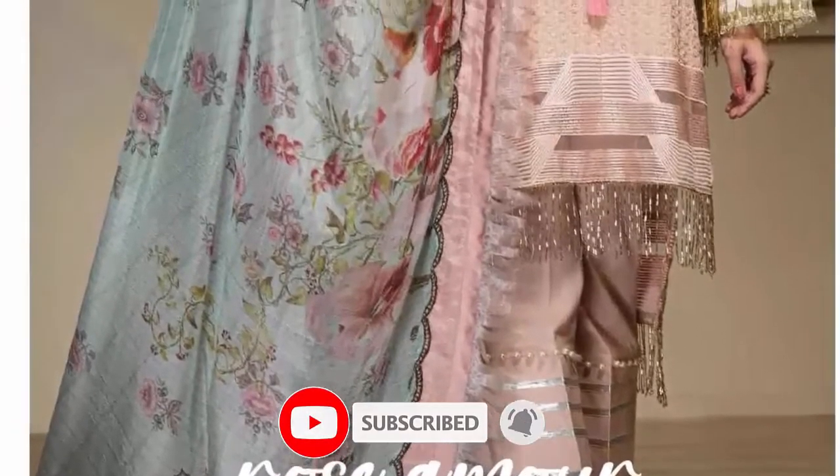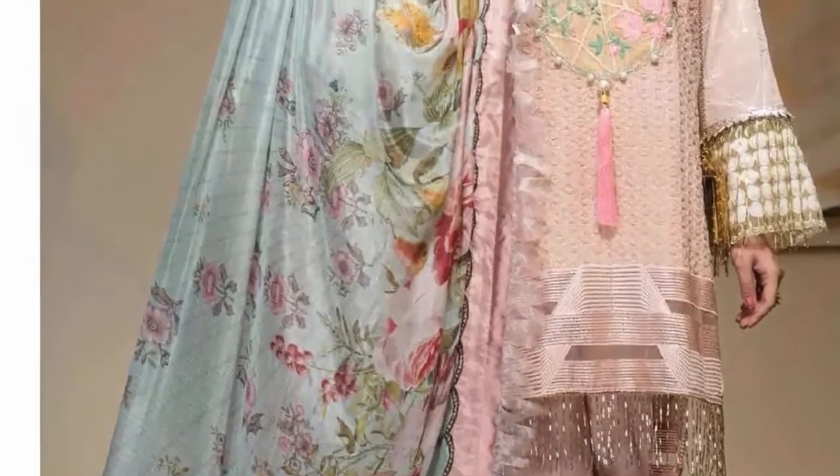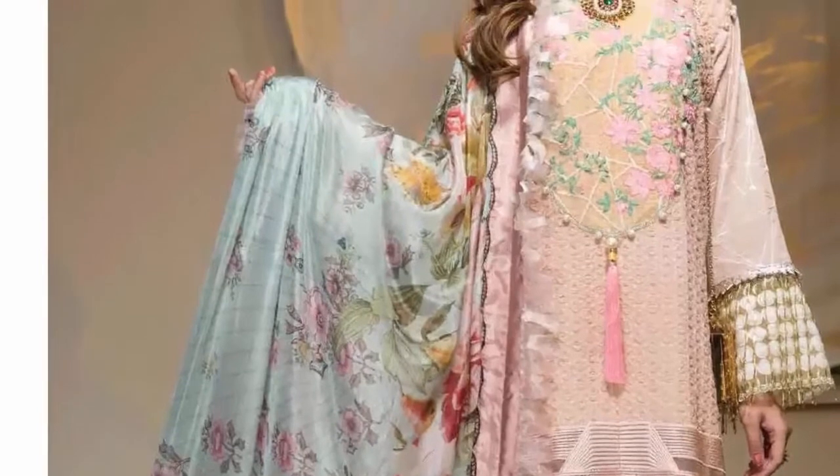Assalamualaikum warahmatullahi wabarakatuh, welcome to my YouTube channel My Fashion Hut. What are you doing, my viewers? I hope you will be fine, happy and good.